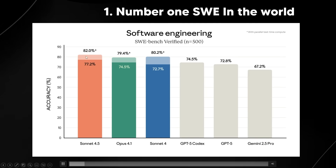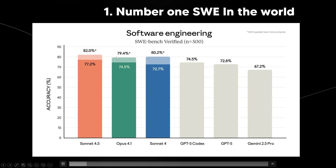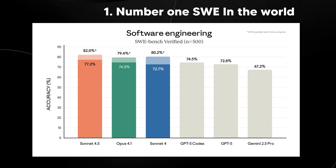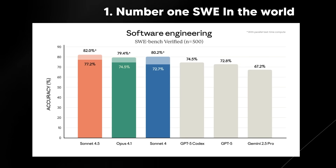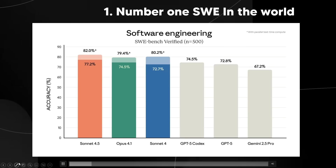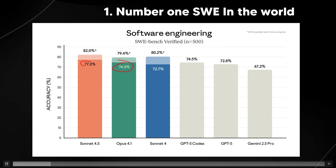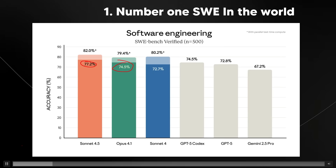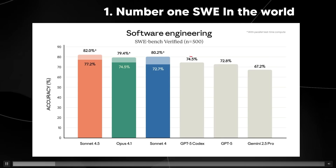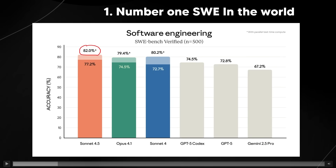The model can also reach 82% with parallel test-time compute, which is a really big jump. GPT-5 with Codex was considered great at 74.5% on SWE Bench, but now we have Opus 4.1 beating that and Sonnet 4.5 taking the lead. There was literally a timeline shift when GPT-5 Codex came out and now it seems Sonnet 4.5 has overtaken it and everyone loves this model.